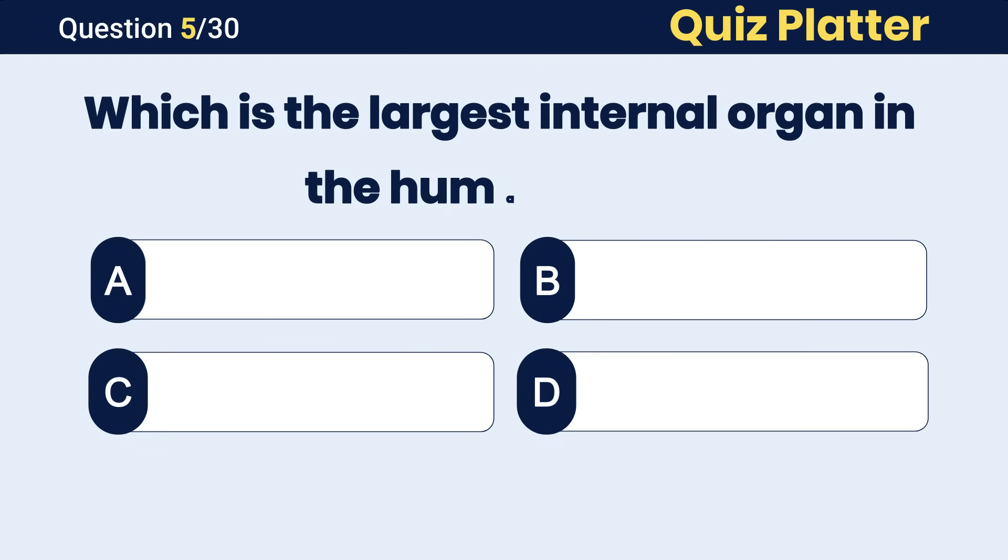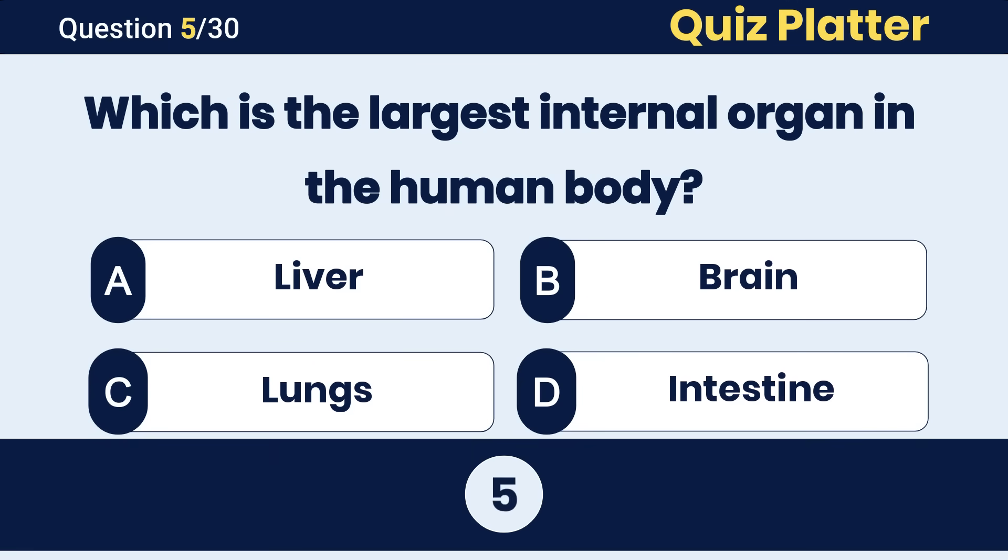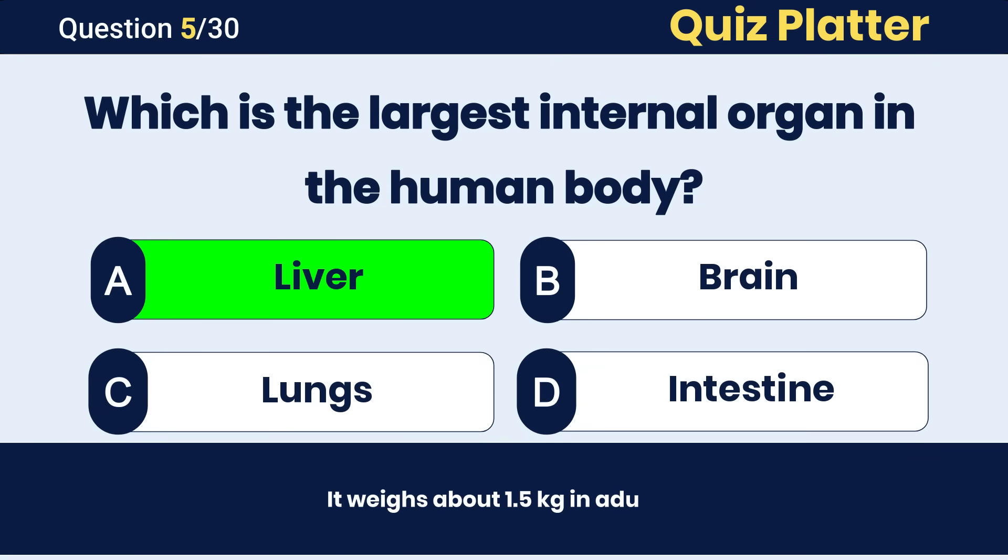Which is the largest internal organ in the human body? The correct answer is B, liver.